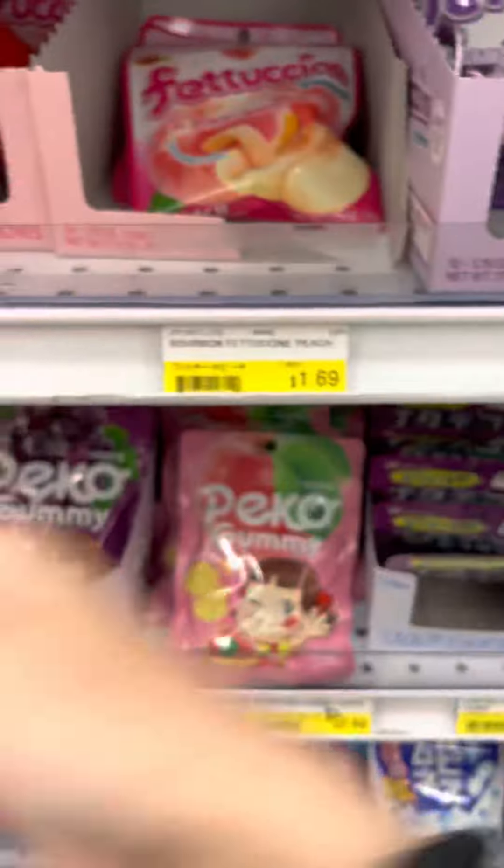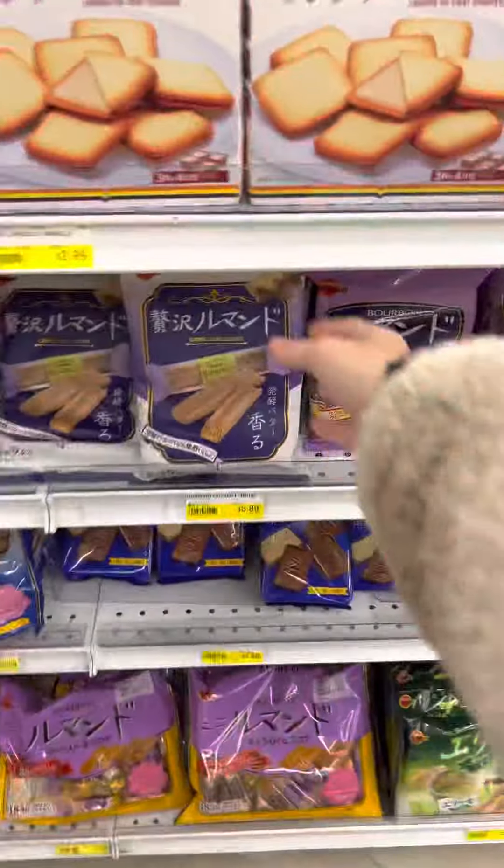Of course, I had to pick out some snacks. I even found these that my friend in Japan was raving about the night before.